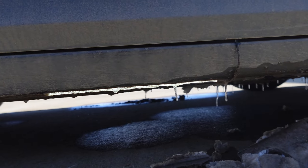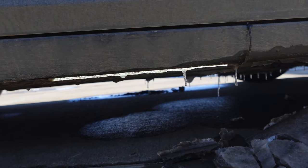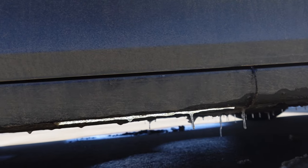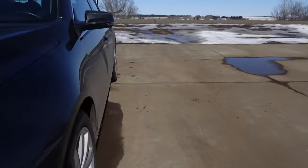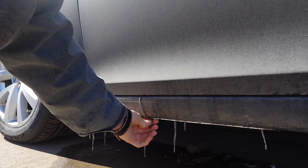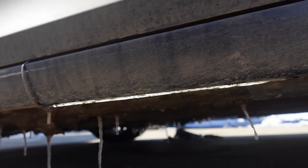This is the checkup on the underglow after the winter. It's still on, still working. Although it does get covered with ice. I did have to put some more glue on it because it did fall off. But still holding on, still doing great.